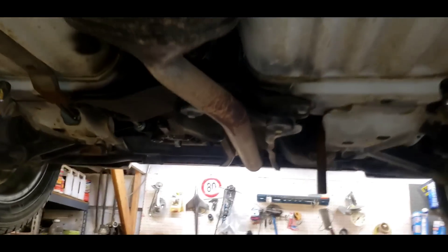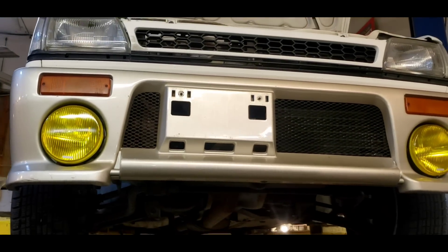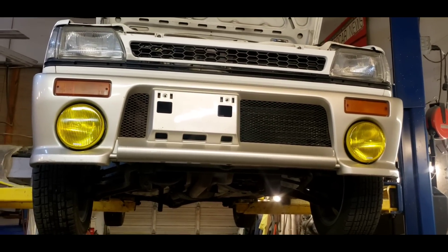What a fun little ride. Speaking of a ride, I should take this thing for a drive, but I think I'm going to hold off and leave you in suspense until the next video. What do you think about that?